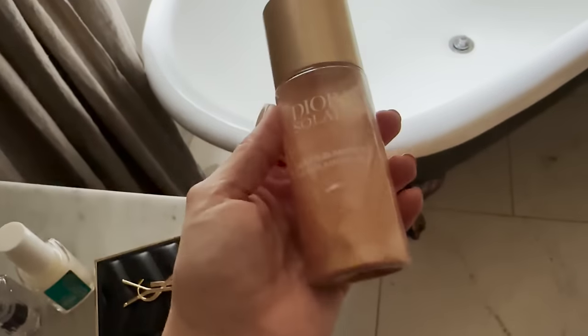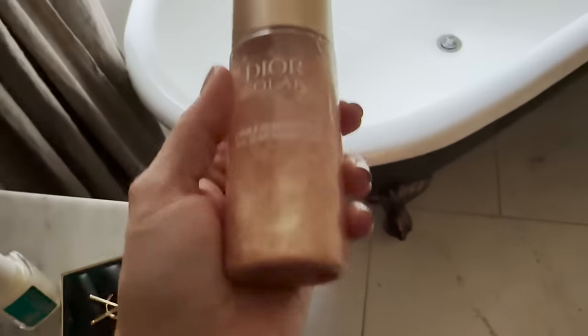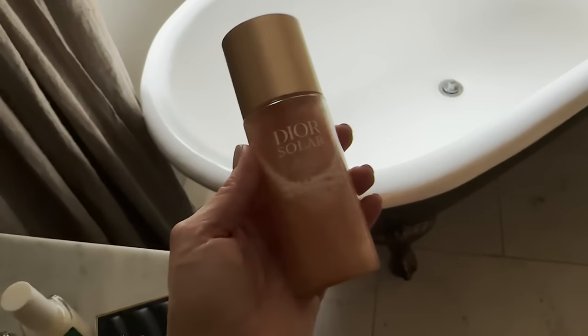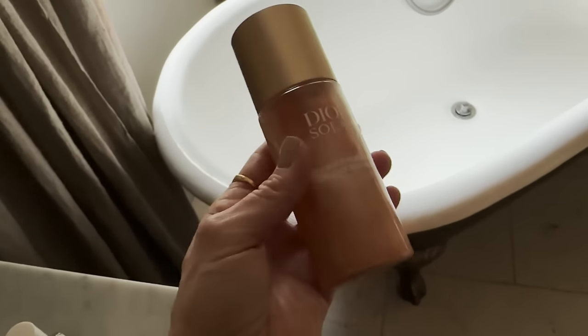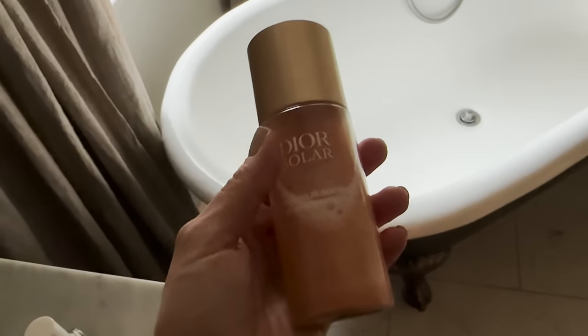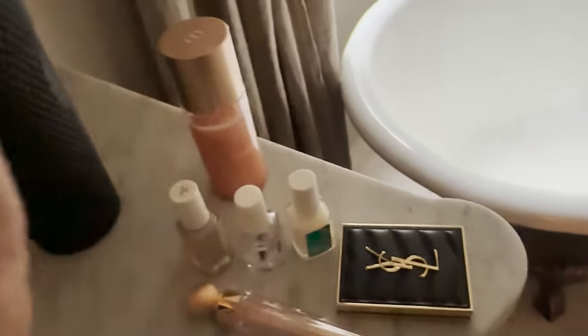Everyone has been asking me how I get that wet look on my legs — it's this Dior Solar oil. It's a little bit sparkly, and it does leave a little bit of glisten on your leg, giving you this amazing wet, oily look. I feel like JLo when I wear this stuff! It smells so good — kind of a gardenia, tuberose smell. And of course, don't forget to drink your water.